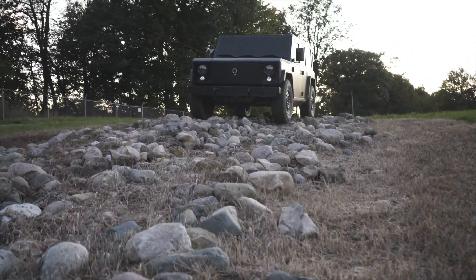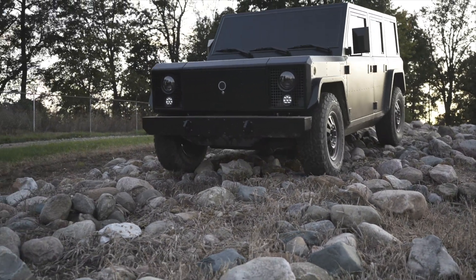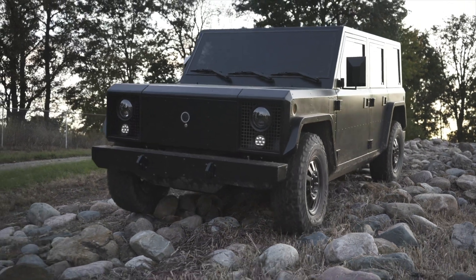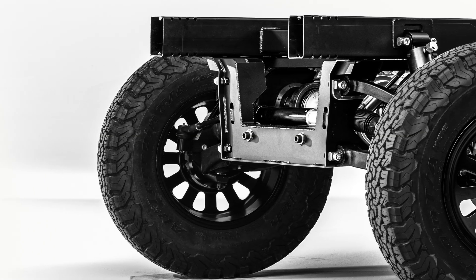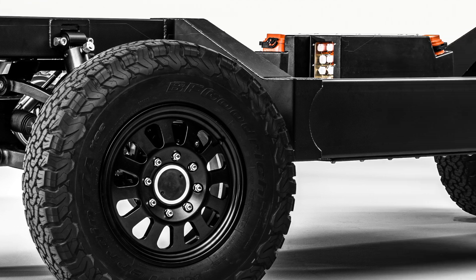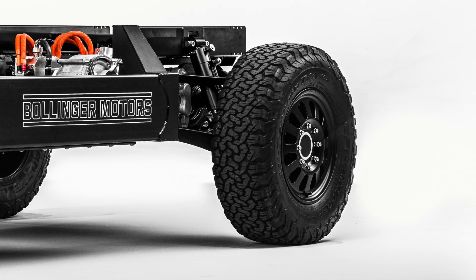It also goes without saying that at that price — and to be fair Rivian has admitted as much — the majority of customers for the B1 and B2 will be commercial customers, fleet operators, military, and perhaps the odd off-road enthusiast with a bit too much money to spare. Yet last week, Bollinger unveiled a surprise: the Bollinger E chassis — a class three skateboard chassis complete with the same battery pack and drivetrain found underneath the B1 and B2, just without anything on top. There are no details on prices yet, and it's not likely to be affordable for regular private customers. So why is Bollinger doing this, and who is the chassis actually aimed at? I'm about to tell you, and why I think this is a very smart move indeed by Bollinger.